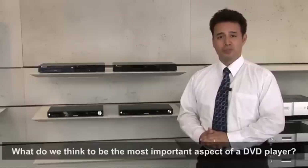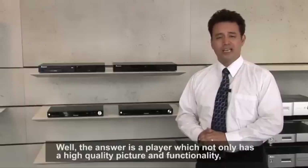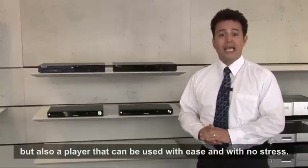What do we think to be the most important aspect of a DVD player? Well, the answer is a player which not only has a high quality picture and functionality, but also a player that can be used with ease and with no stress.